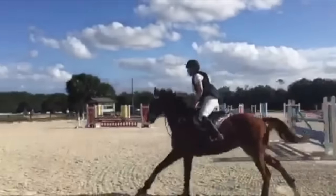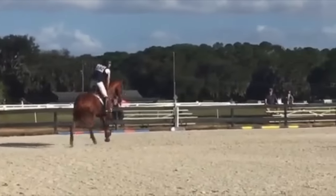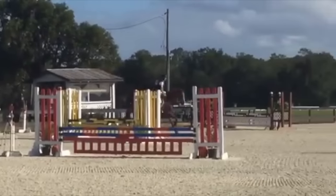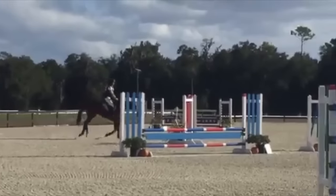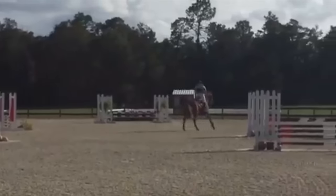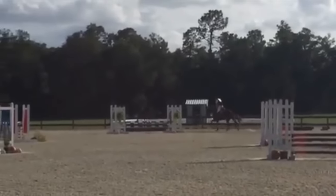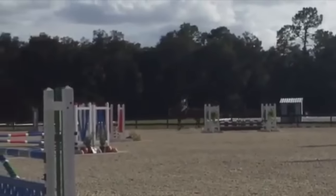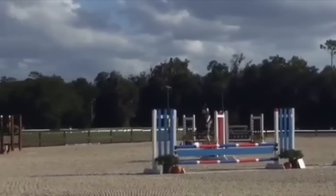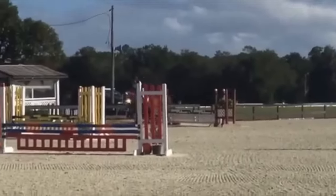As you can see I'm in my cross-country gear because cross-country was shortly after this. I had one rail in the show jump round and then we went directly to our cross-country. He did have one stop, which was unfortunate at the first fence — it was a bit of a scary fence on cross-country — but after that he jumped a clean round besides the stop. So I was very happy with him for the weekend and gaining his miles.